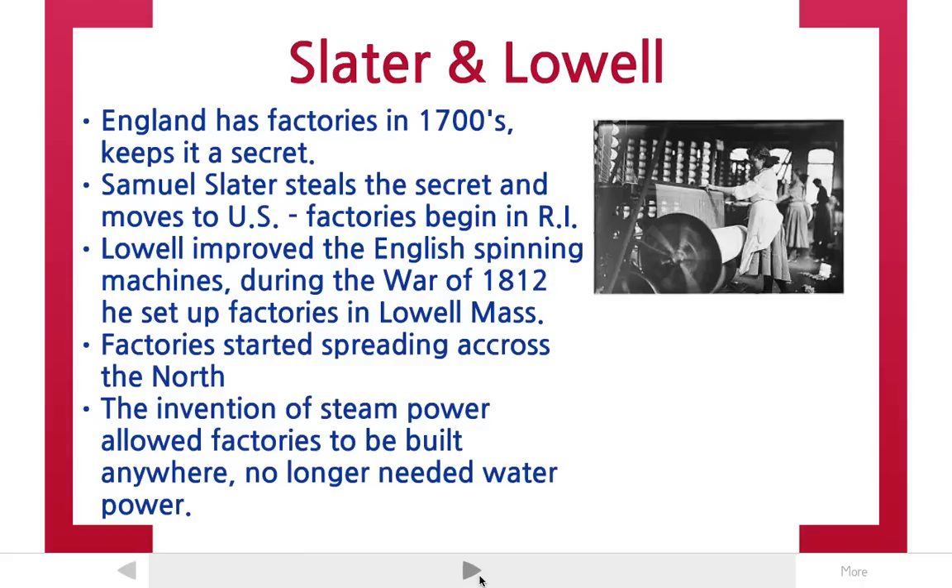Until this one guy named Samuel Slater stole the invention from England. He was actually an Englishman who worked in a factory, and he realized that he could take his secret to the United States, set up factories, and make a bunch of money. So he moved to Rhode Island in the late 1700s and began a factory there.